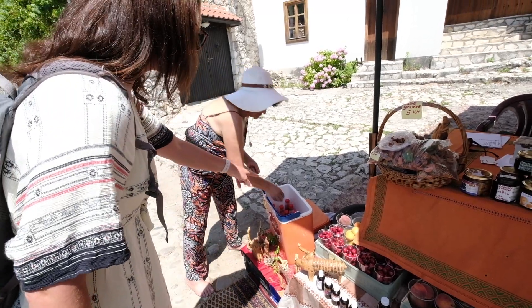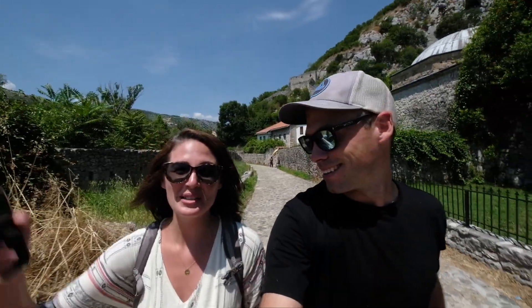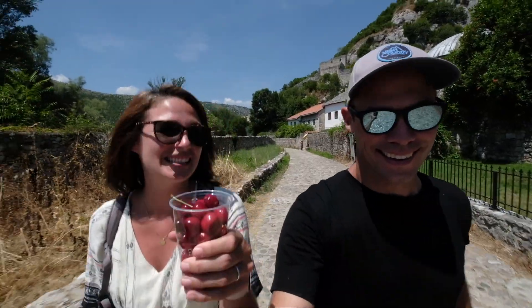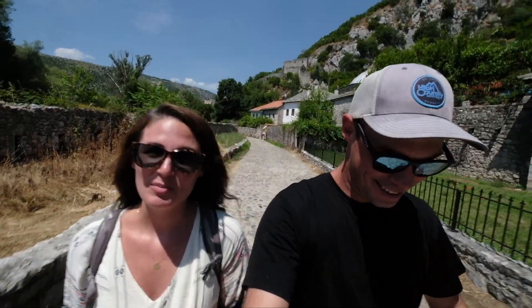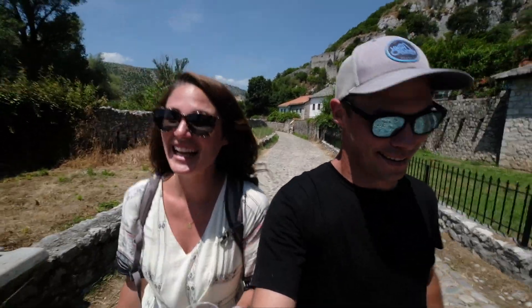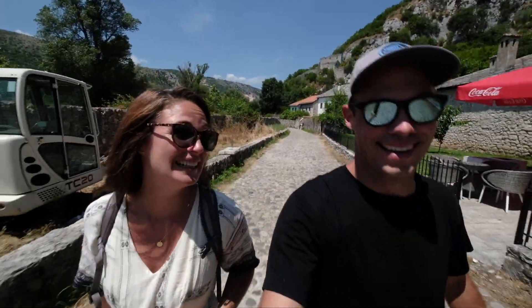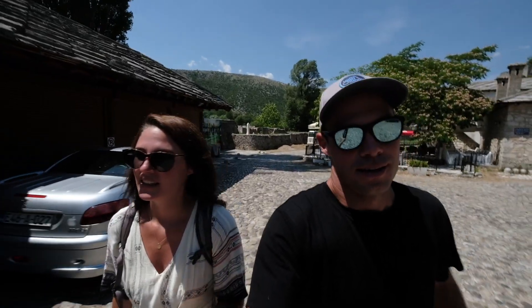We bought frozen juices — one lemon and one pomegranate. She was so sweet; we sat and chatted for a bit and then she gave us these cherries. Also, I'm so happy to be back in an affordable country. That lunch was I think eight dollars and these juices are about two-fifty. So yay for that — Bosnia and Herzegovina, happy to be here.